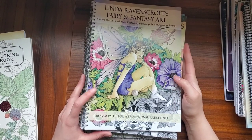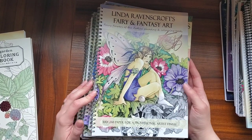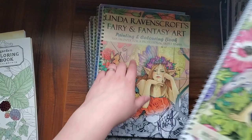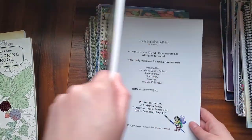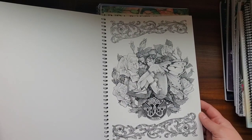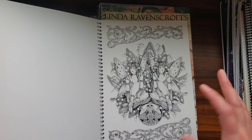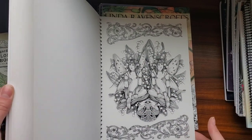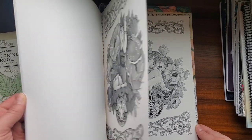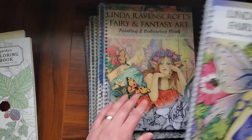I also got her Zodiac coloring book, which I haven't even seen any flip throughs of on YouTube. Usually people talk about her fairy and fantasy art books, but yeah, this is the Zodiac one. There's Sagittarius — that's my sign. These seem easier to tackle to me than a super detailed page of hers. There's a little bit less dark grayscale, so I feel like I could get away with using just pencil in here. I love it.